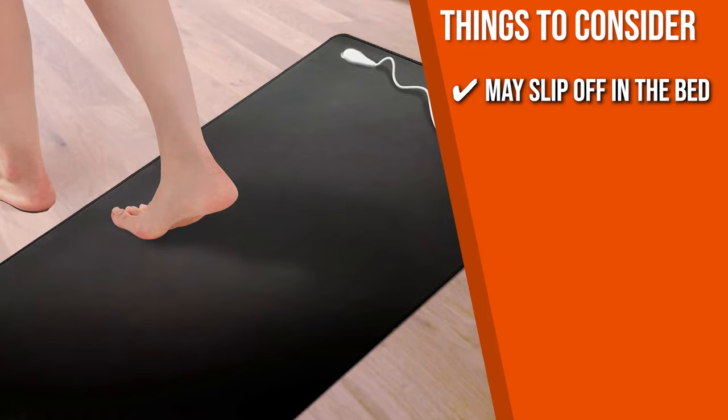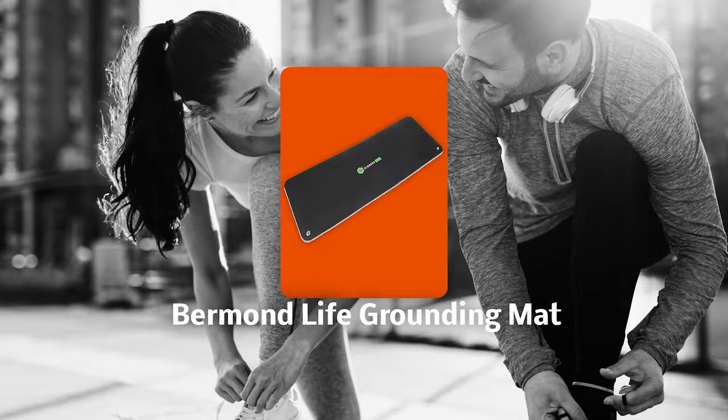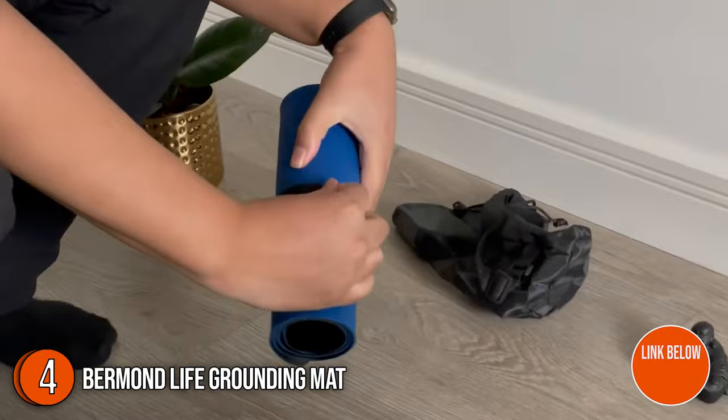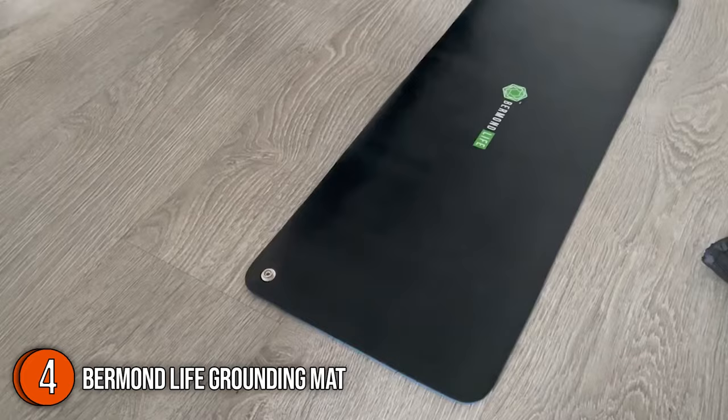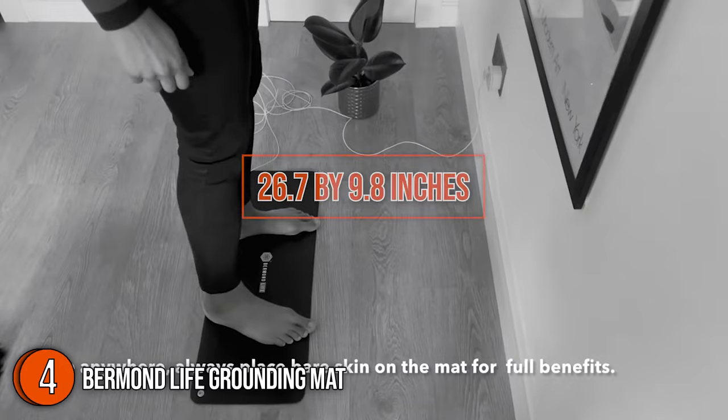The fourth grounding mat on our list is the Vermont Life Grounding Mat. When you take off your shoes and walk barefoot on the earth outside, the earth's energy flows into you. The same thing happens when you use the Vermont Life Grounding Mat. It provides a safe, easy, and effective way to tap into the earth's powerful energy, and you can use it in your home, office, gym, or yoga studio. In terms of size, the product measures 26.7 by 9.8 inches with a 14.7-foot cable.